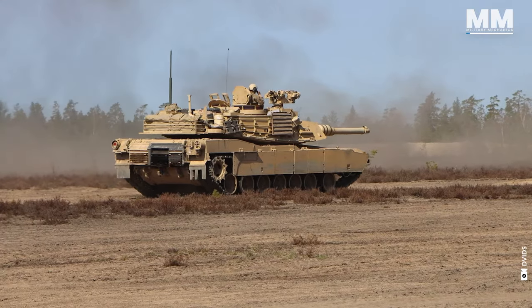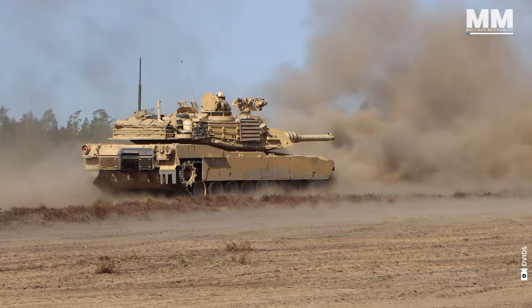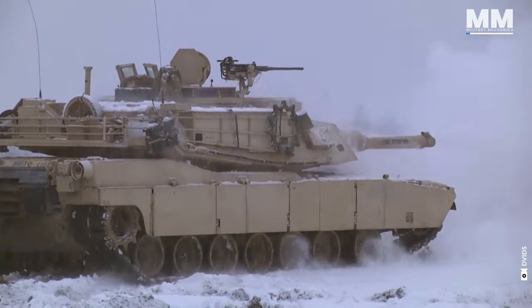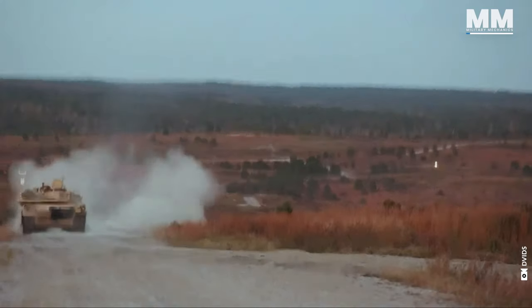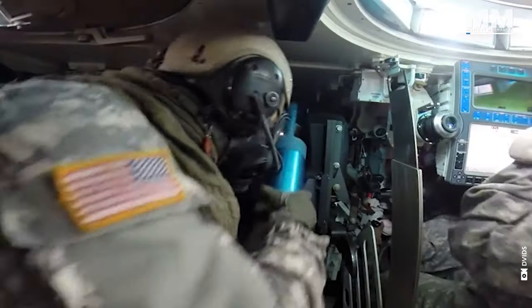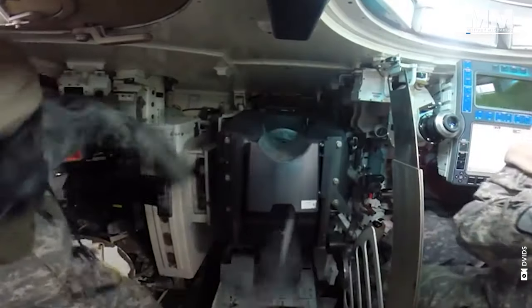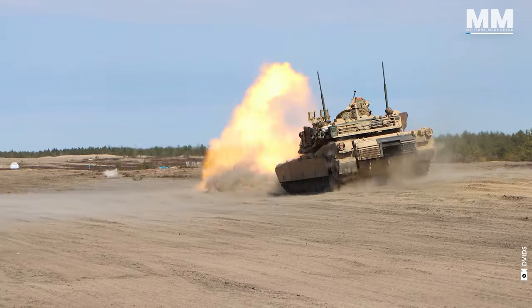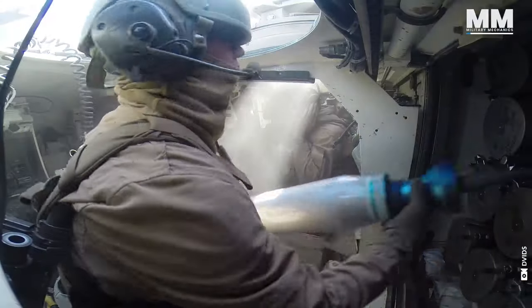Born to destroy Soviet armor, the M1 Abrams tank has firmly established its formidable reputation through its stellar performance in numerous conflicts. Its ability to withstand and triumph in the heat of battle has not only proven its effectiveness but also cemented its status as a symbol of military might. The M1 Abrams is every tanker's wet dream.